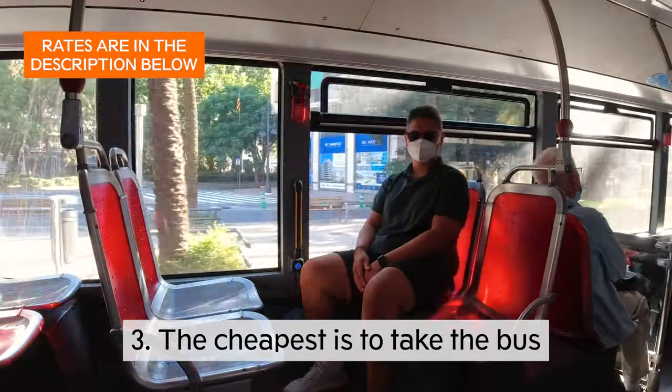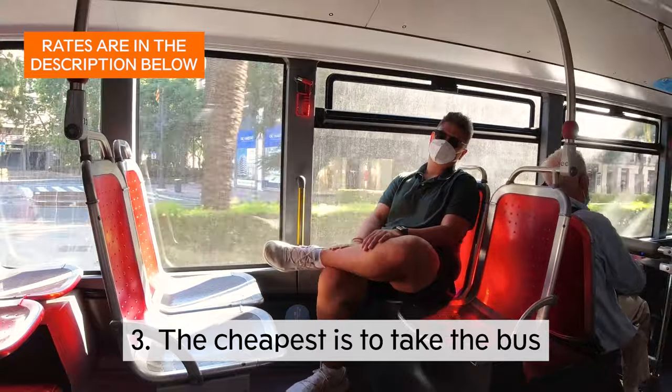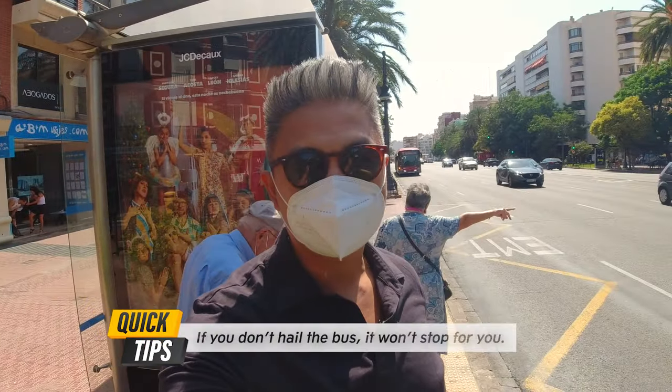The cheapest option is to take the bus. But if you don't flag the bus down, it's not gonna stop for you.